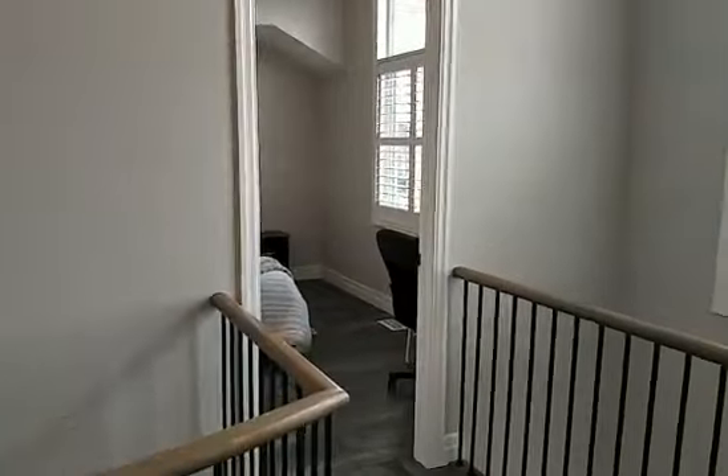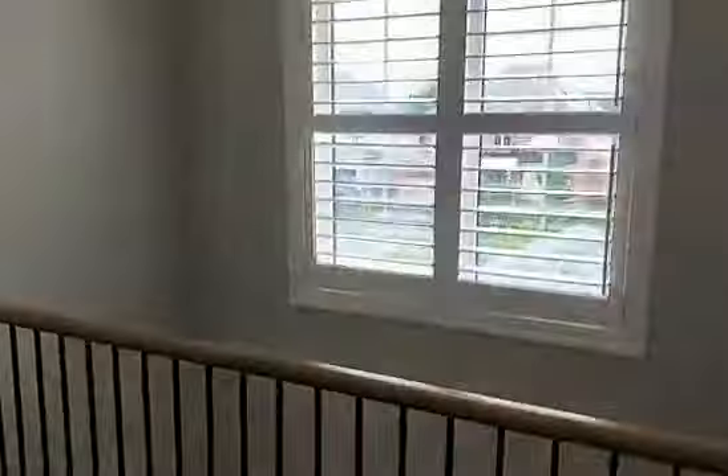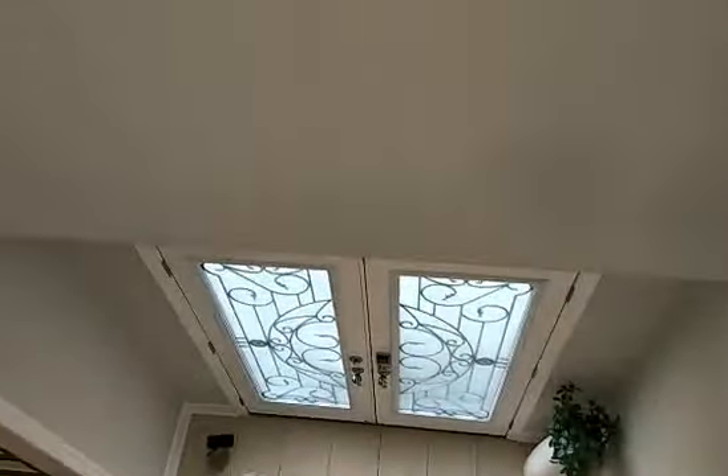There's a neat Juliet balcony that looks down to below. We have transom windows again, California shutters, looking down to the lovely front door.